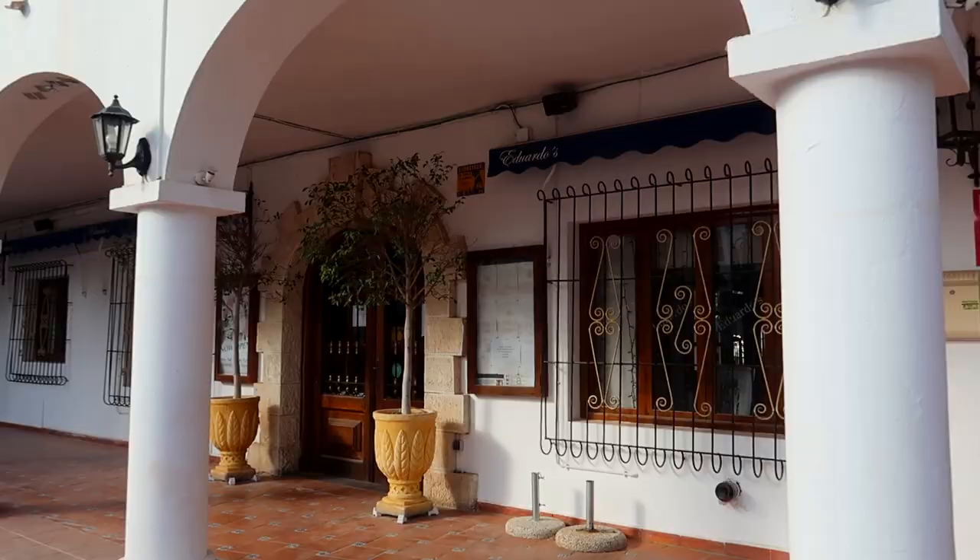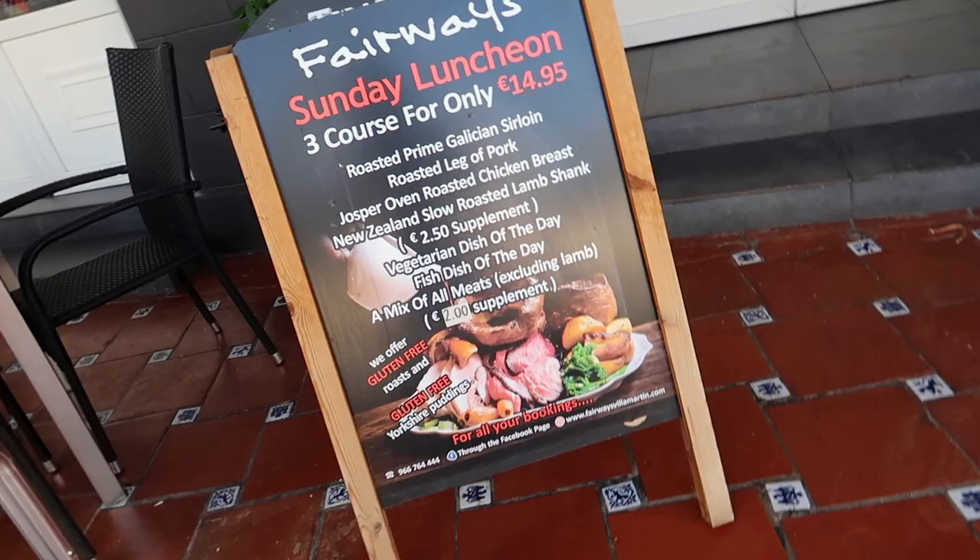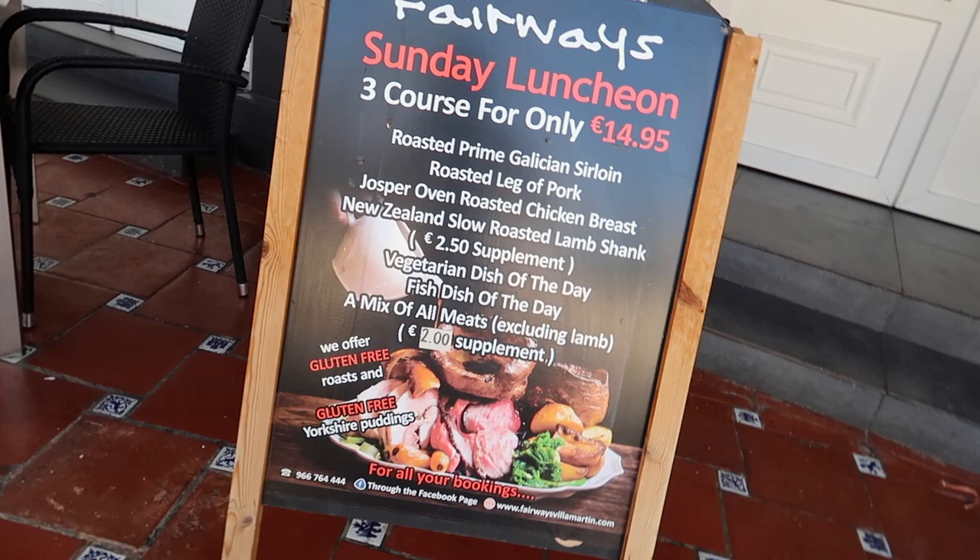We're here at Villa Martin Plaza. We're going to start on the top floor, see what's new, see what's gone, see what's interesting. So Eduardo's is still here, although it is closed. If you ever watch The Only Way is Essex, you'll know Elliot Wright - it's his family's restaurant. But it's shut for the moment.